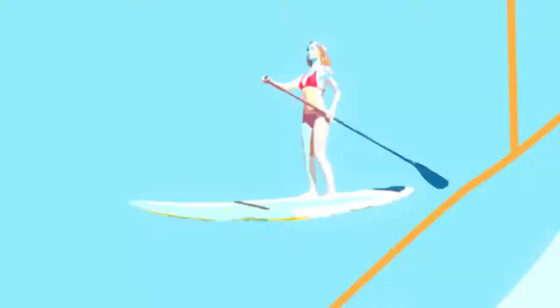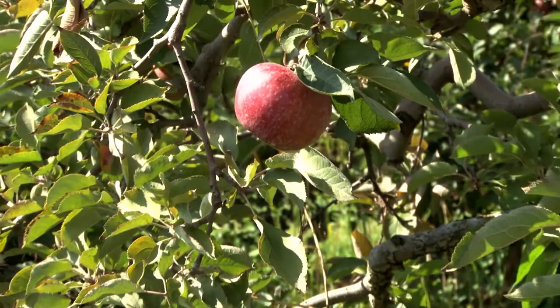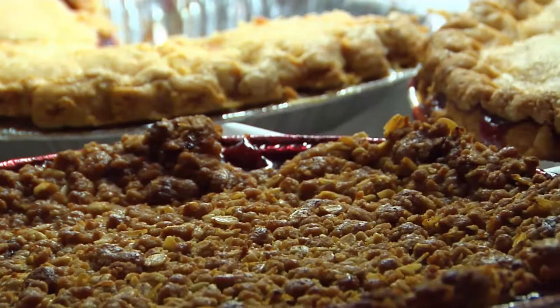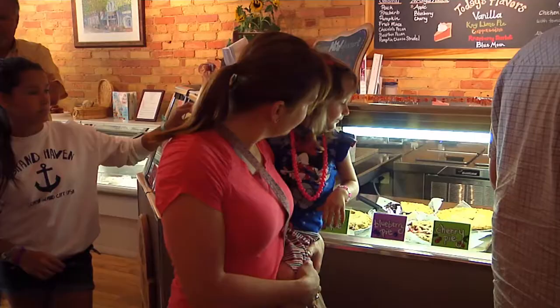Michigan is the third largest producer of apples in the United States. With over 20 different varieties in Michigan alone, local shops and restaurants make many tasty treats using apples. My husband and kids check out Cranes in the City to see how they incorporate this Michigan favorite into their signature donut.